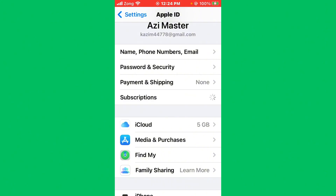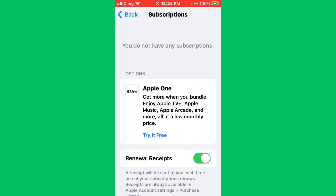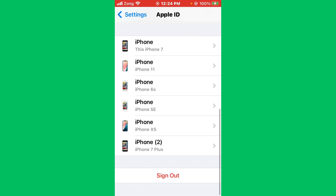After deleting and re-adding the payment method, tap on Subscriptions and wait for it to load. You need to remove all subscriptions if you have any active subscriptions. After removing the subscriptions, go back and sign out of your Apple ID.